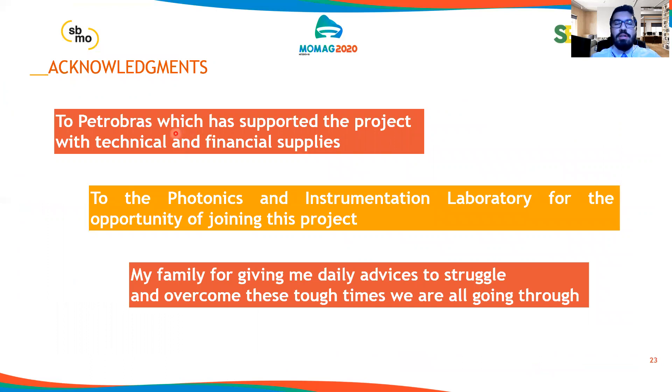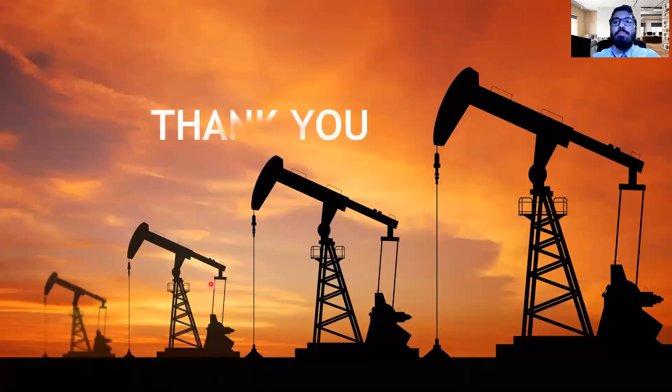My final acknowledgments go to Petrobras, which supported the project with technical and financial resources; to the Photonics and Instrumentation Laboratory for the opportunity of joining this project; and to my family for giving me daily encouragement to struggle and overcome these tough times we are all going through. Thanks for watching my presentation. Thank you.